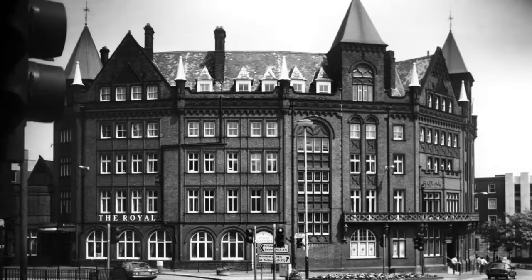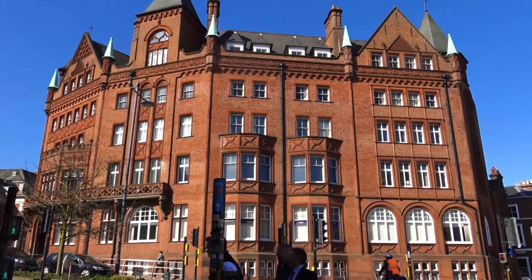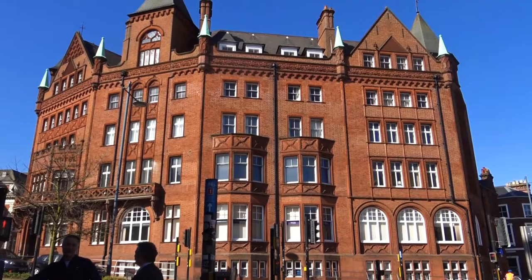The Royal Hotel is a Grade II listed building and was a former hotel that closed its doors in 1977 and is now used as a business centre. The building that can be seen today was built to replace an old coaching inn of the same name which stood on Gentleman's Walk.